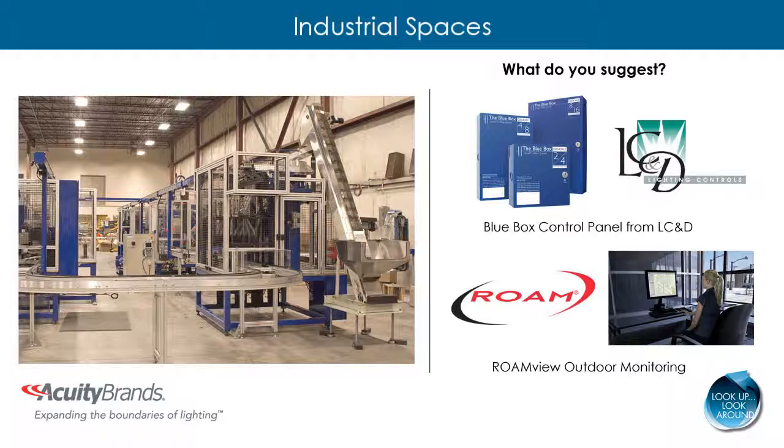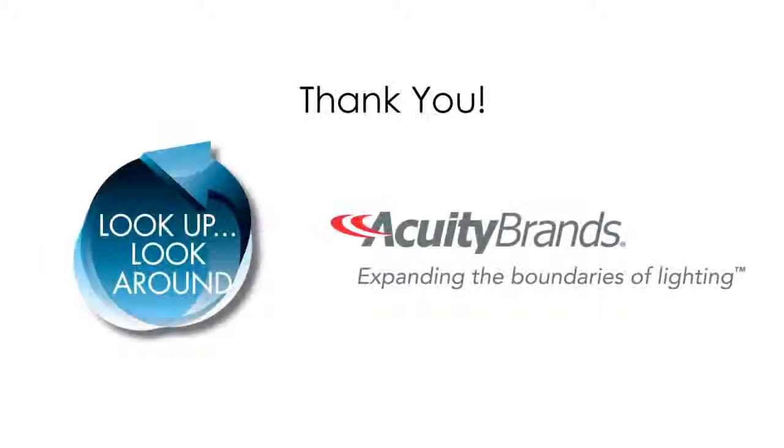Integrating energy efficient lighting sources with controls will provide energy and maintenance savings in industrial settings. Thank you for your time and remember to look up, look around for all possible renovation opportunities to more efficient lighting and control solutions.